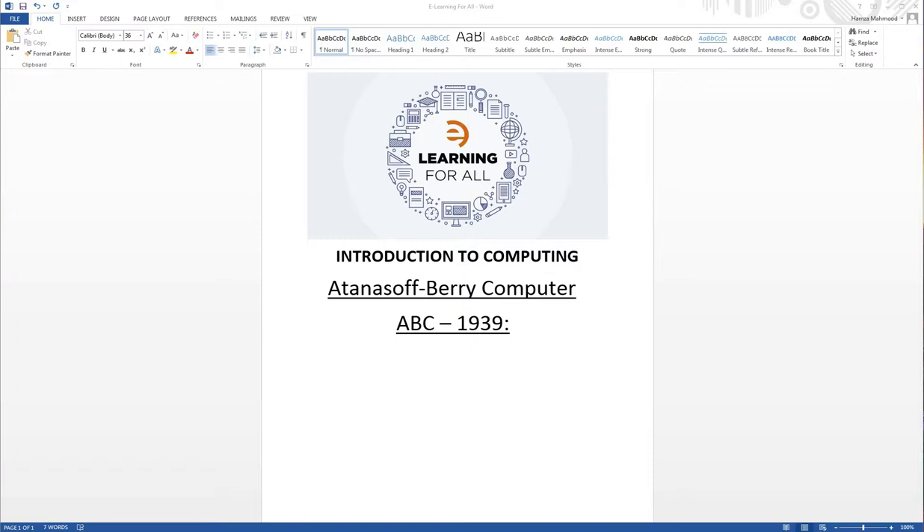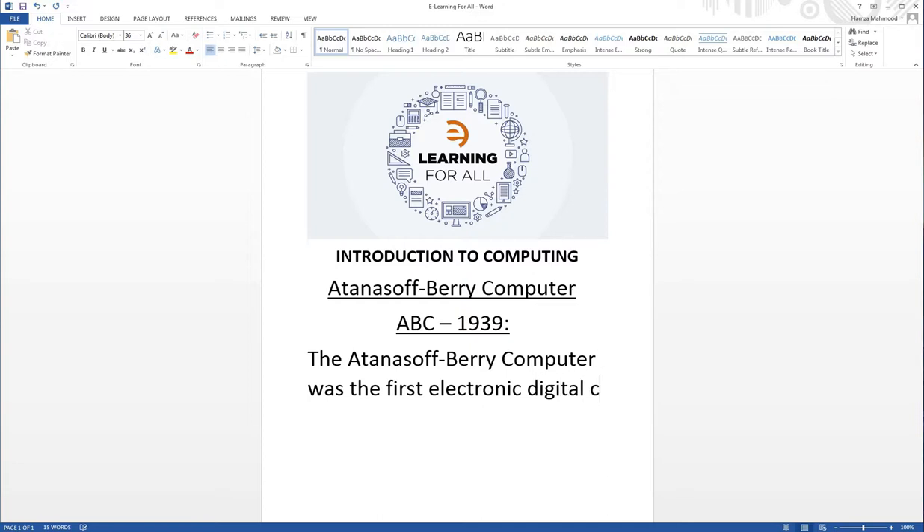The Atanasoff-Berry Computer was the first electronic digital computer. It was built by John Vincent Atanasoff and Clifford Berry at Iowa State University during 1937 to 1942.